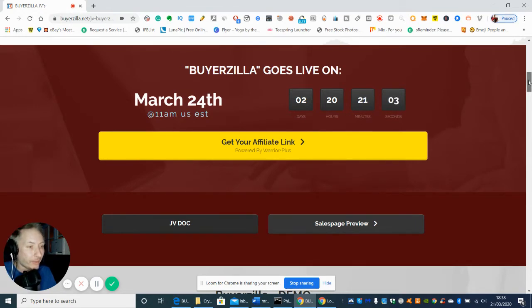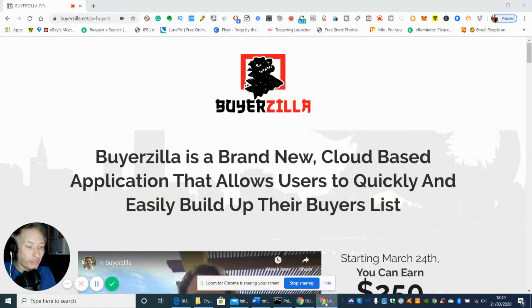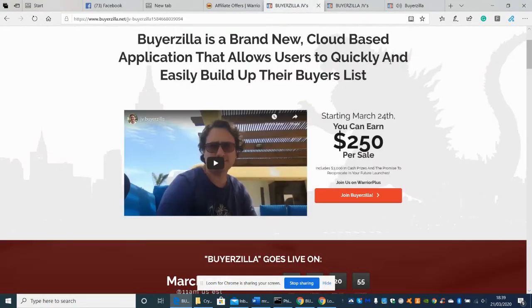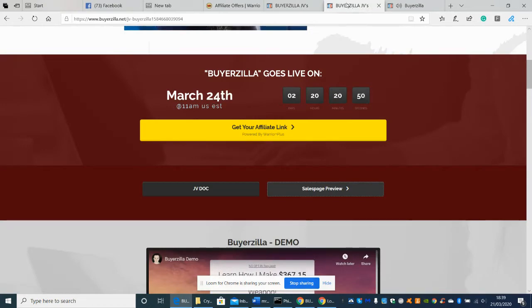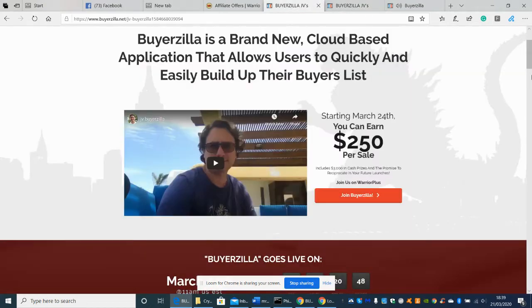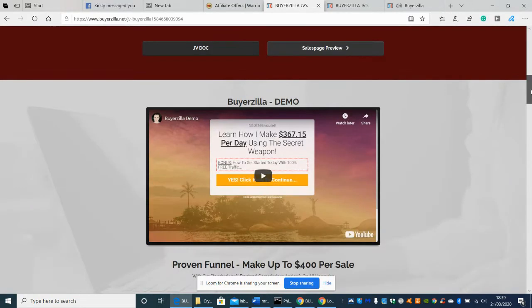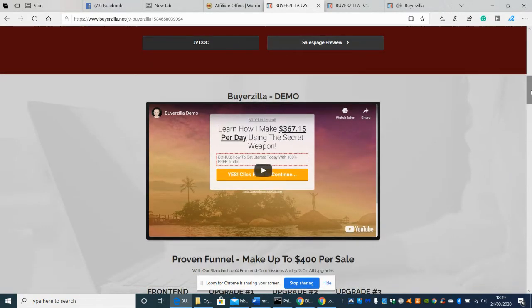If you're interested in this, all you've got to do is click on the link below. So what is Buyerzilla? Well, it's a brand new cloud-based way of actually getting leads.